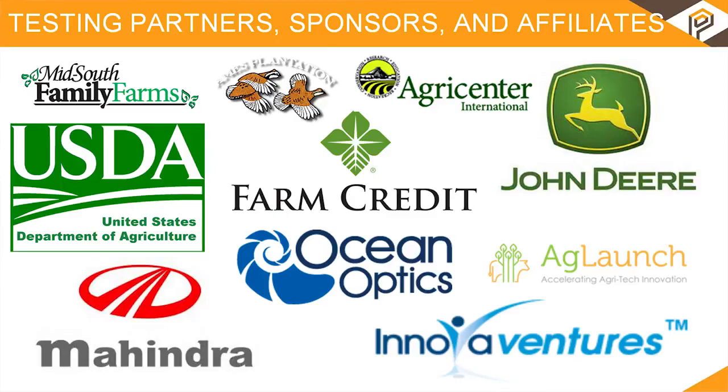Soil nutrient mapping might not sound like a sexy investment, but you're not sitting here hungry, naked, or sober because of agriculture. Thank you.